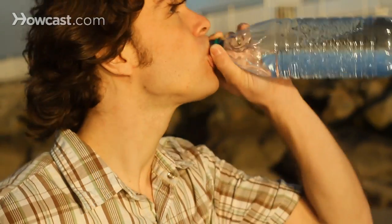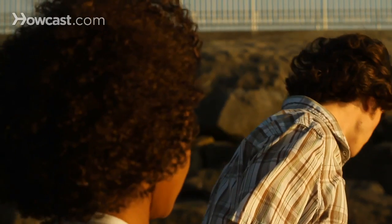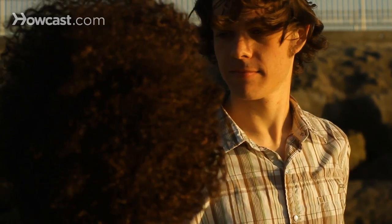Step 1: Freshen your breath. If brushing your teeth isn't possible and mouthwash and gum aren't handy, take a few swigs of water to help rinse away odor-causing bacteria and food particles. Run your tongue over your lips to moisten them.